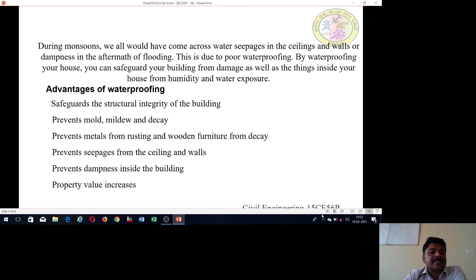During monsoons, especially in rainy seasons, there are heavy rainfalls and water dampness in the building structure. So we have to use waterproofing to safeguard the building, the instruments, the furniture, and the structures.